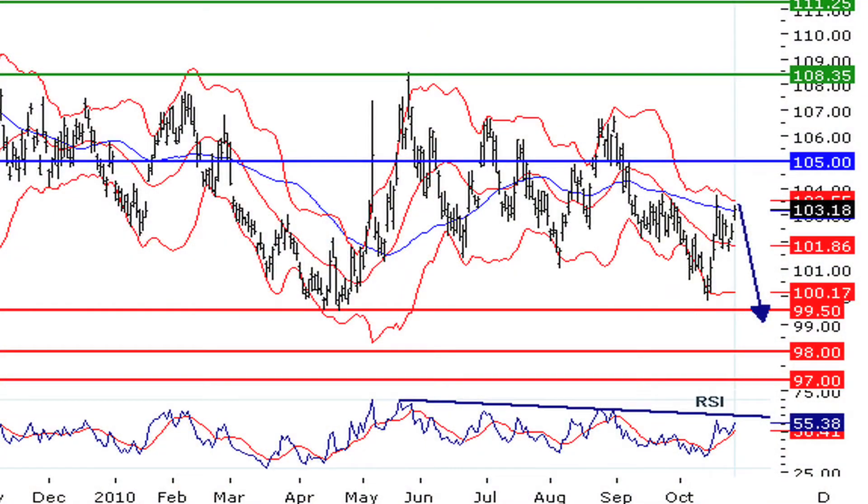Moving on to the CDD, the U.S. currency against the Canadian dollar, the downside does prevail. The RSI is capped by a bearish trend line, and the preference of Trading Central analysts for the CDD is short positions below 105, with targets at 99.50 and 98 in extension.